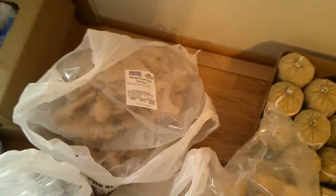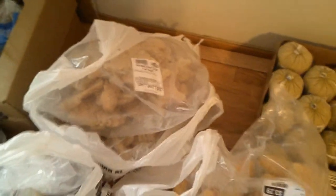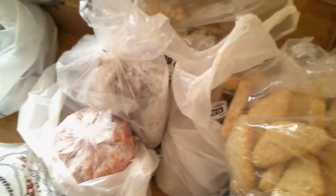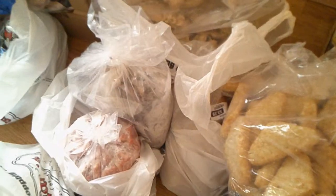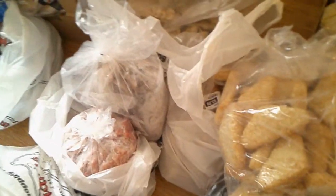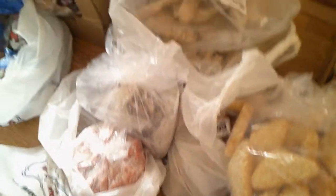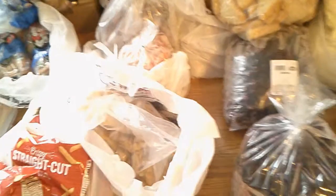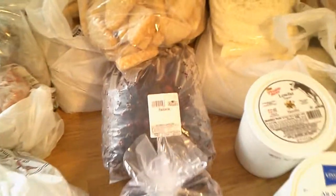We have marinated chicken breast — really nice to have, especially for grilling. In here we have a bag of ham, and we also got a bag of chicken gizzards. A few of us really like chicken gizzards — Adam and I like them, and some of the kids too. Looks like we have another bag of some sort of seasoned chicken. That's always good to have.